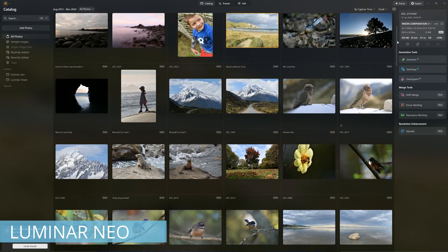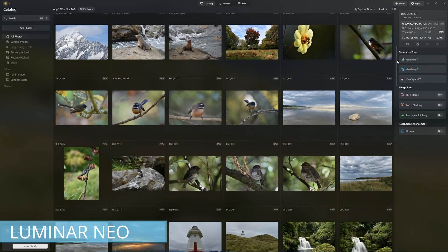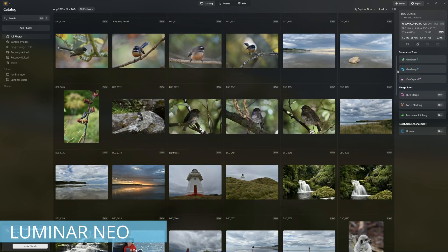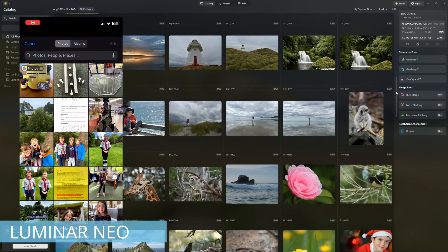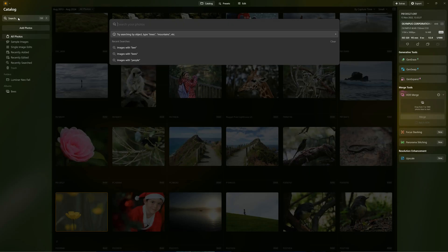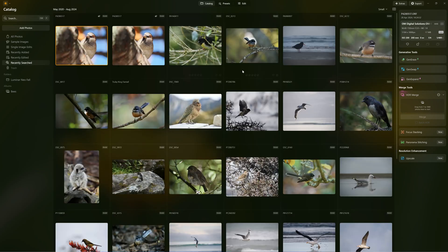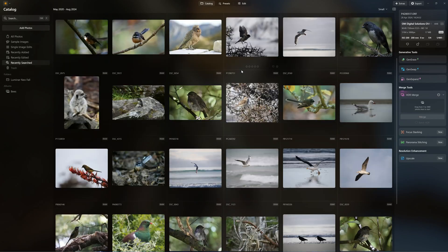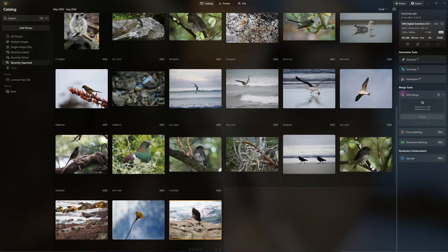While photo management in Luminar Neo has improved, it falls far short of Lightroom. With Neo, you can rate your photos, assign images to albums, and transfer pictures between your computer and smartphone using the Luminar Neo Share app. Neo now has Smart Search, an object recognition-powered search tool that allows you to find photos based on their content — for example, returning all photos containing birds, mountains, or architecture.